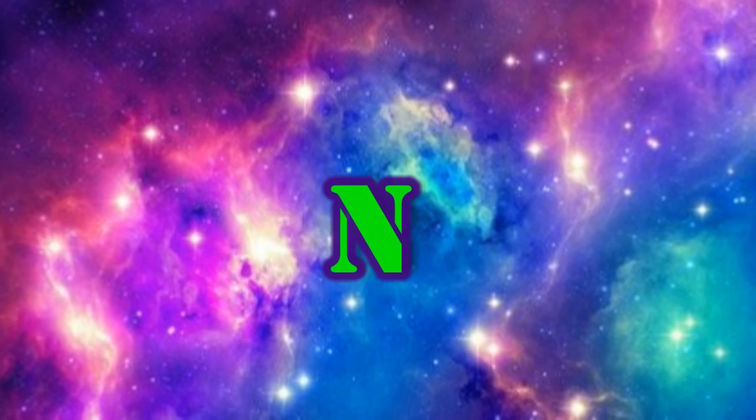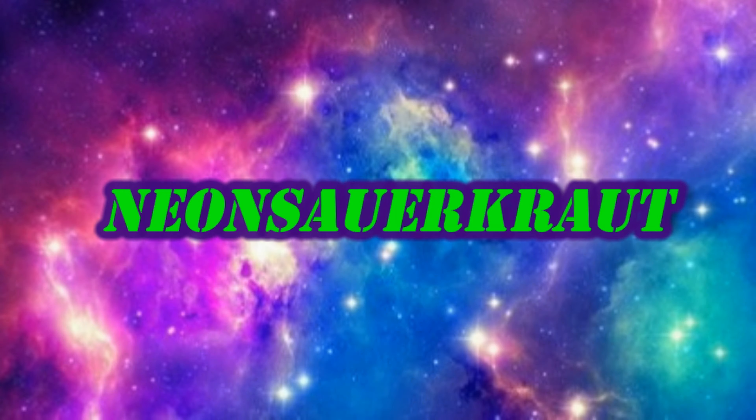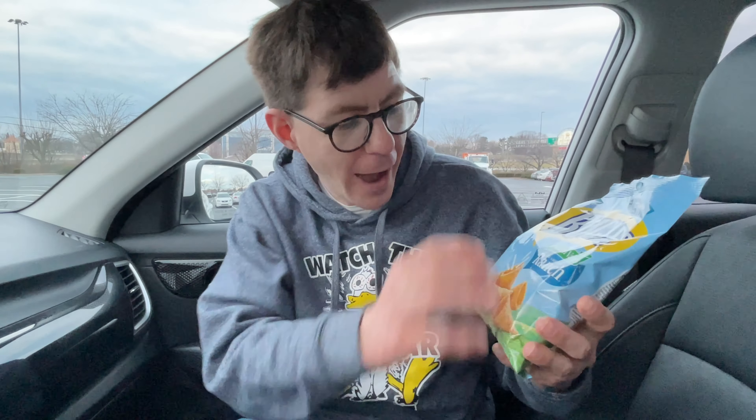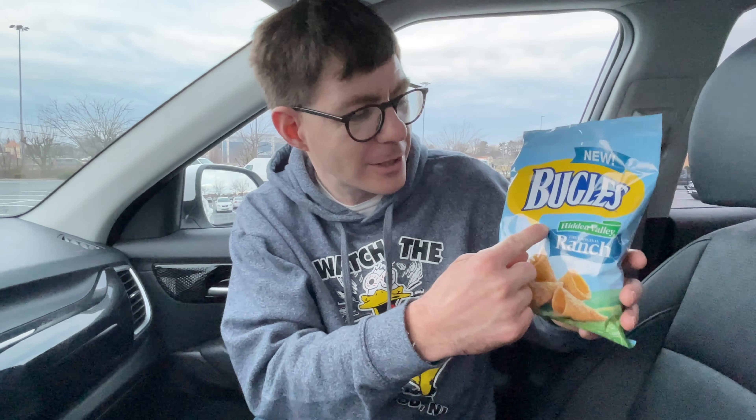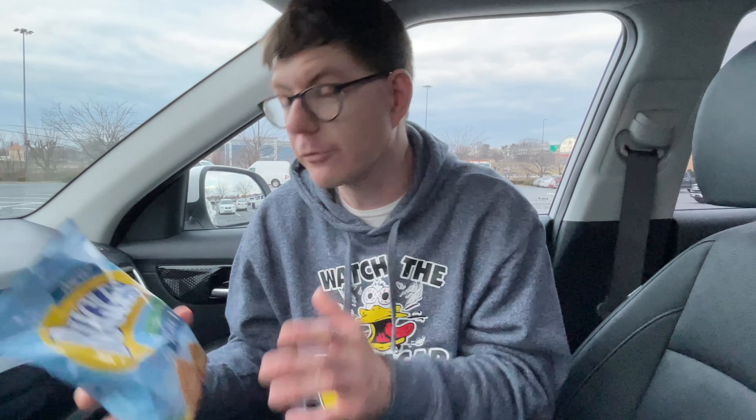Hello, I'm Neon South Kraut and we got the Bugles Hidden Valley Ranch. Let's check them out. Alright guys, we got the Bugles. These are new. These are the Hidden Valley Ranch flavor. I do like how the bag looks like a Hidden Valley Ranch bottle with the valley and the blue — it even has the Hidden Valley Ranch logo. So these are the Bugles product with Hidden Valley Ranch seasoning.